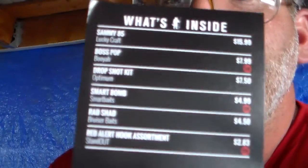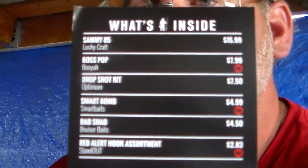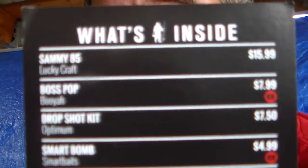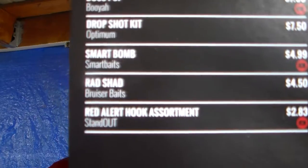But basically my prizes are these baits. Here's what's inside your box card — it shows the prices. I'll let you all look at the prices real quick.